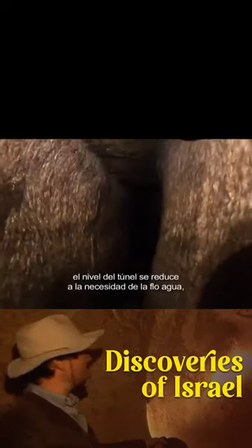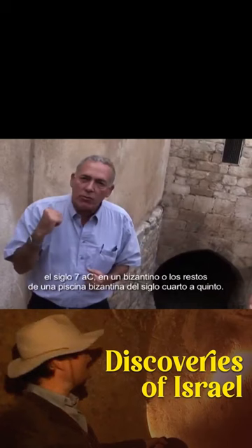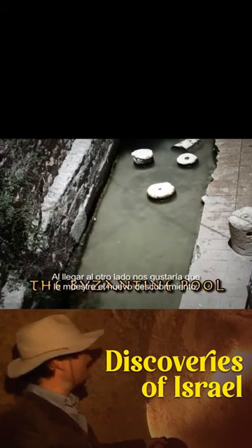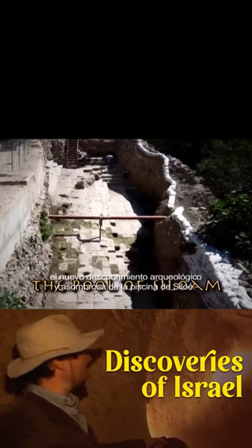When you come on the other side, you end the visit and the walk through Hezekiah's Tunnel — 7th century BC — and the remains of a Byzantine pool from the 4th to 5th century. When we reach the other side, we will show you the new, amazing archaeological discovery of the Pool of Siloam.